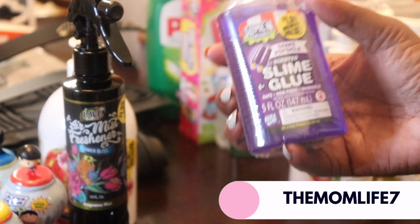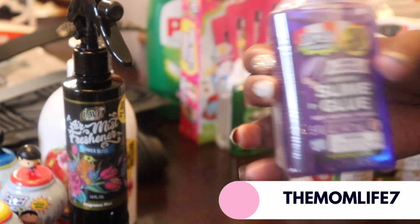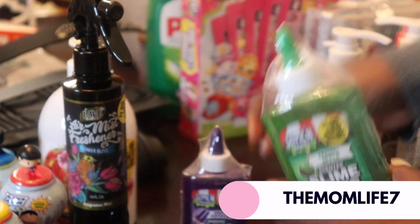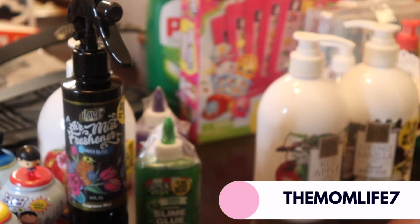I also got these cute little scented slime glues. This is a grape popsicle scented slime glue for my baby girl — $1.99. And then for my son I got this green apple one. These got left out of my previous haul.